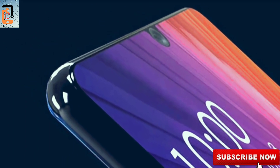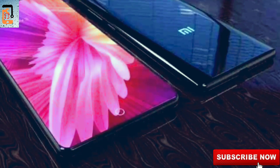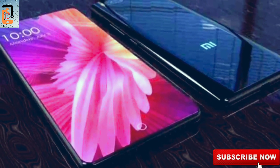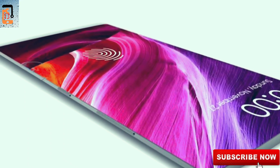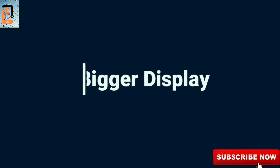Today we are going to tell you about this device. The Redmi Note 7 Pro and Redmi Note 6 Pro — the Note 7 Pro will be a better smartphone with a better display, better camera, and battery pack.